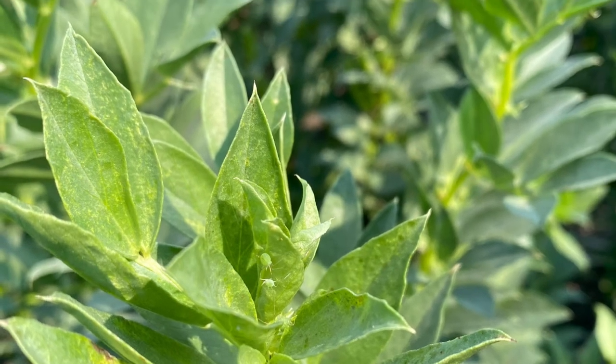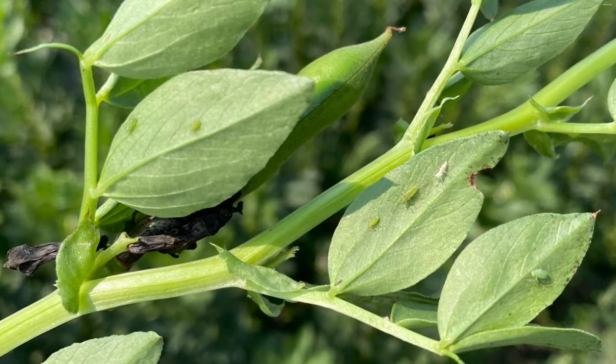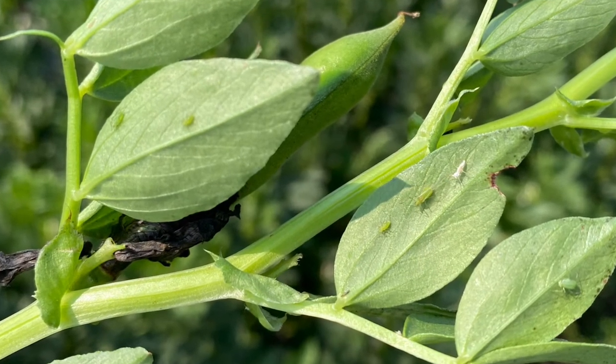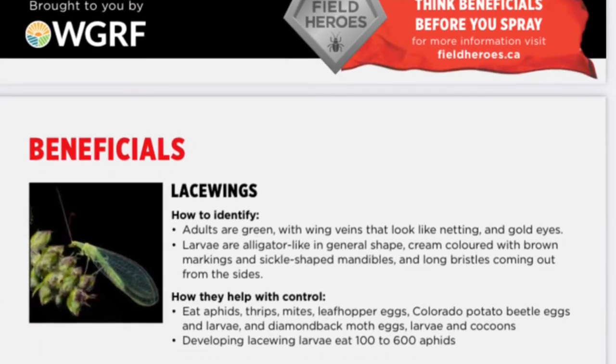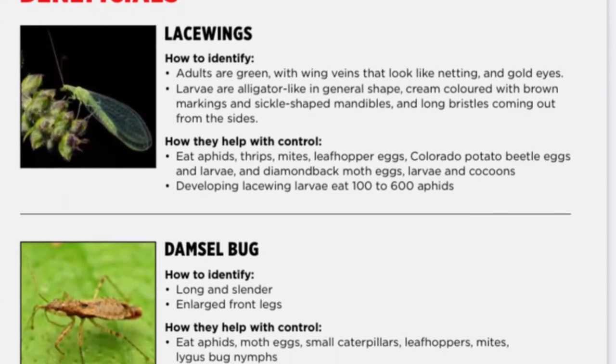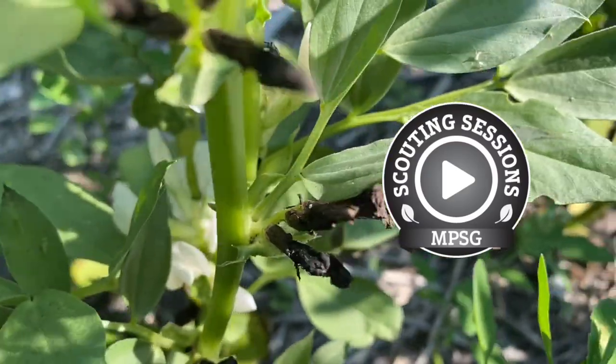Even though the threshold in faba beans is a bit higher than in peas, it is important to still keep monitoring throughout podding. Also keep an eye out for those beneficials — lady beetles, lacewings, damsel bugs and more. Make sure you're counting for those beneficial insects as you're taking a look for pea aphids.